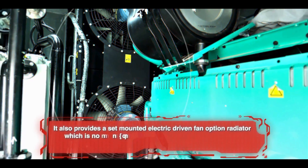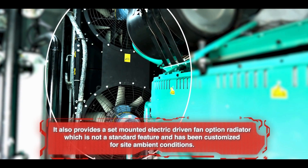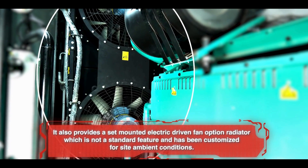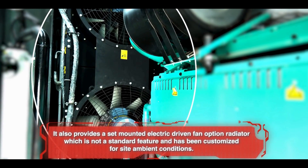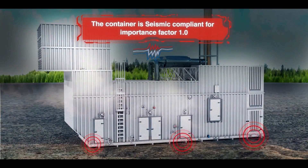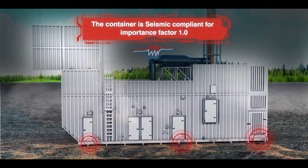7. It also provides a set-mounted engine-driven fan option radiator, which is not a standard feature and has been customized for site-ambient conditions. 8. The container is seismic compliant for Importance Factor 1.0.